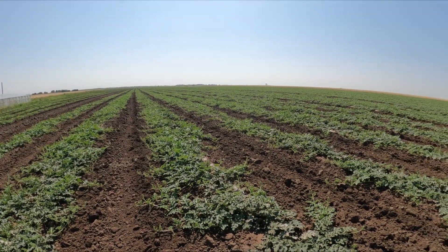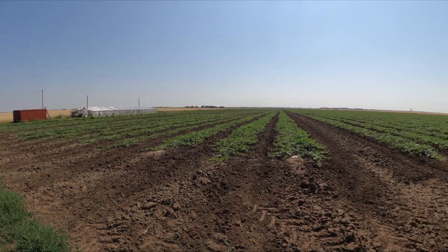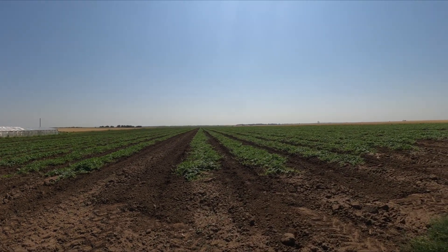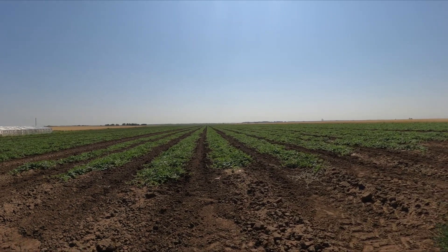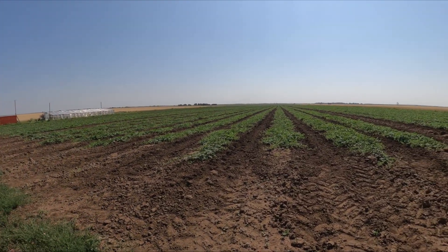Скоро всё поле заплетётся и будет в одном таком ковре. Сделали ещё одну прополку — наверное, уже четвёртая, не помню. Поле выглядит красивее после прополки. Дожди сделали своё дело, пришлось загонять культиватор, рвать плети, но не снимал, потому что это было вечером и быстрее хотелось прокультивировать.